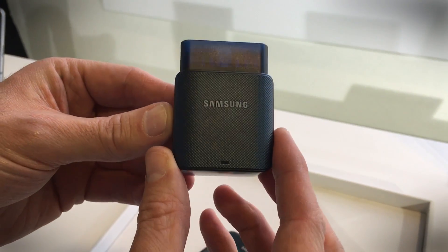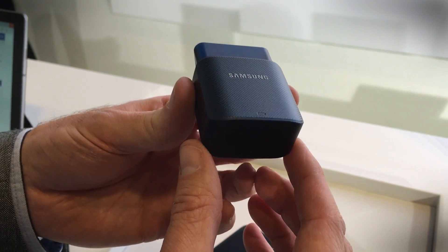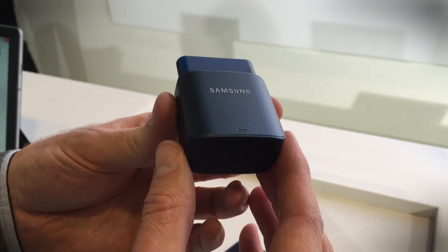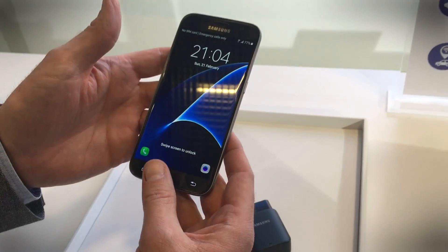So what you do is slot this in, and it offers not only connectivity for your car as a 4G LTE hotspot, but it also connects up with an app on your smartphone.